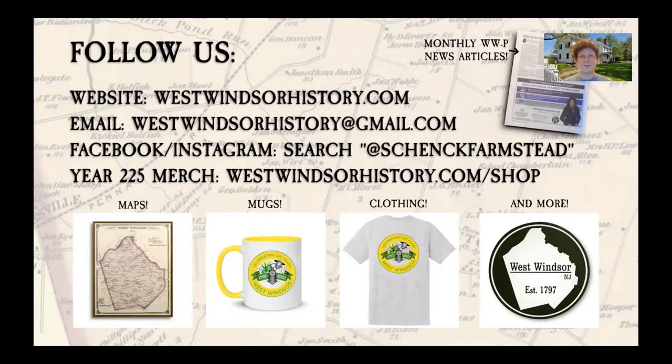We apologize in advance if we can't get to everyone's questions, depending on the number of questions asked and the time limit. But thank you everyone for being here, and thank you Professor Veit for being here. Please give Professor Veit a very warm welcome.